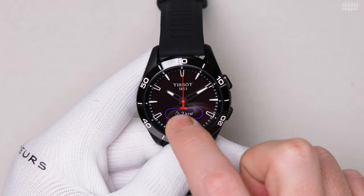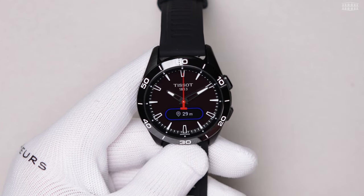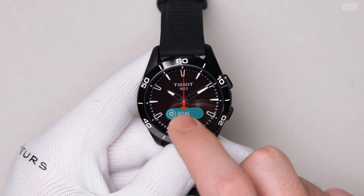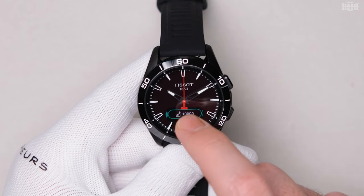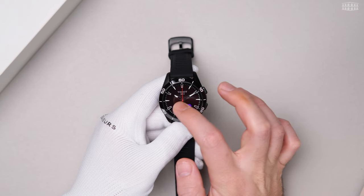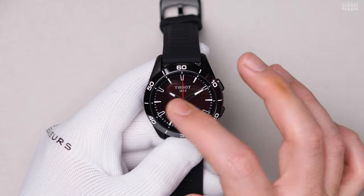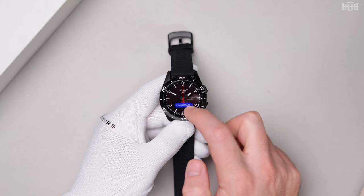Swiping up will show you daily burn calories, activity duration, distance traveled, and eventually daily goals which you can adjust based on your preferences. Swiping right lets you access Bluetooth connectivity and watch settings, where you can set alerts, sounds, language, and change the advanced settings. In advanced settings, you can calibrate or reset the watch.